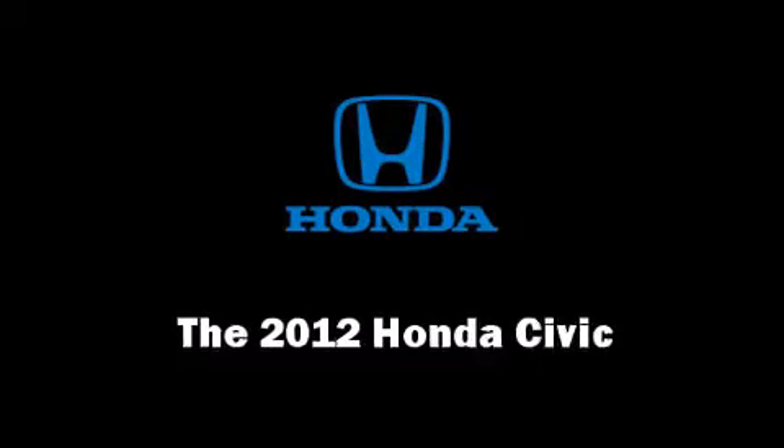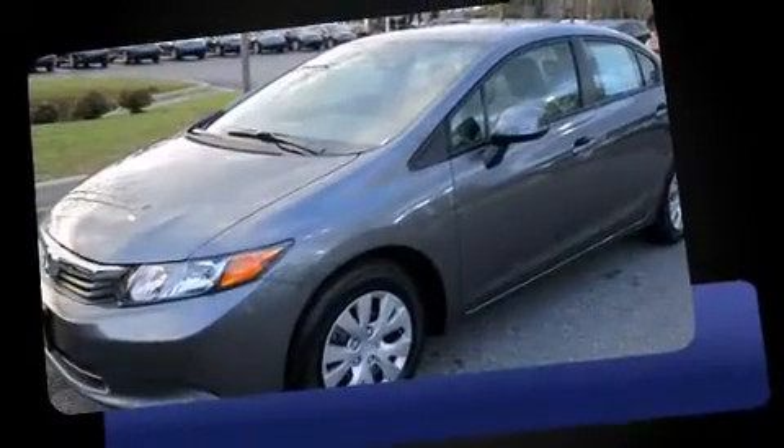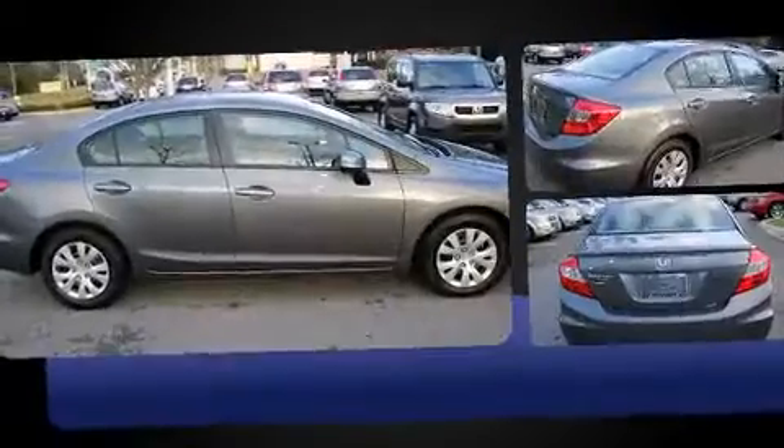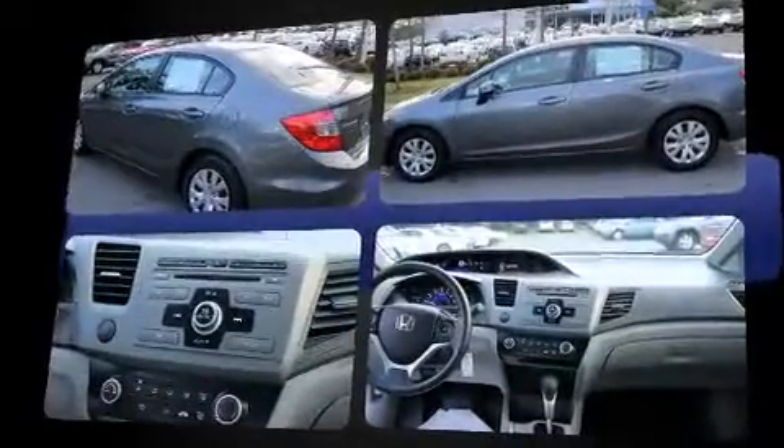Come test drive this 2012 Honda Civic with fewer than 5,000 miles on the odometer. This four-door sedan prioritizes comfort, safety, and convenience. It features a front-wheel drive platform, an automatic transmission, and a 1.8-liter four-cylinder engine.